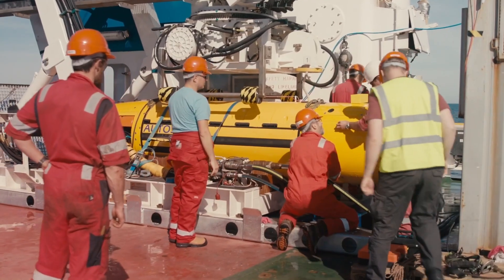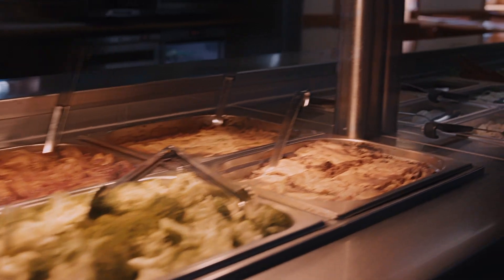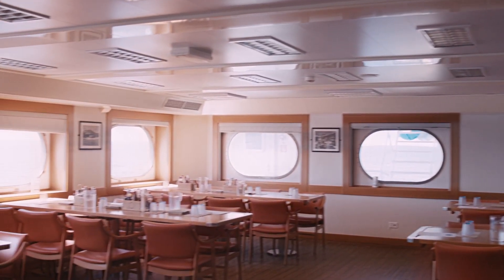A total of 22 crew members and 32 scientists can be accommodated on board. Hotel and recreation facilities include a common mess, galley, bar, library, fitness centre and a hospital.